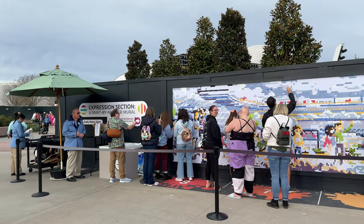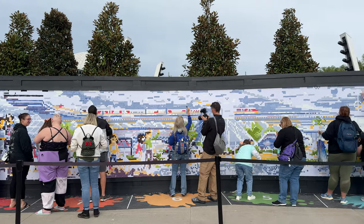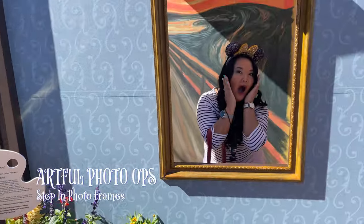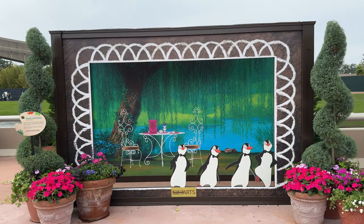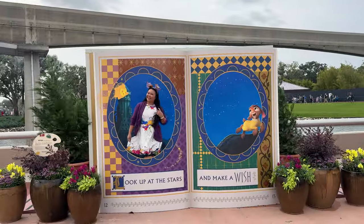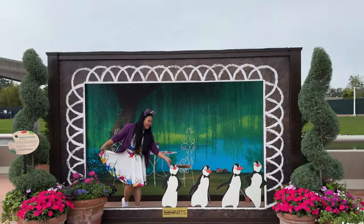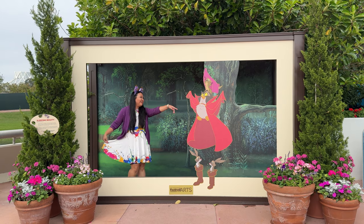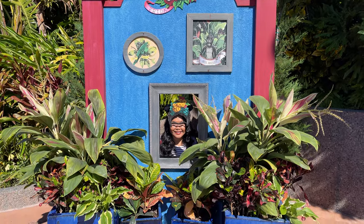Make sure to stop by later in the day to see the full scene revealed. Throughout the park there are eight walk-in photo frames based on iconic works of art and animation. There are three new frames for this year's festival located on the bridge leading to the World Showcase: a Wish storybook, tea time with penguins, and the forest scene from Sleeping Beauty. But there are others that you'll come across as you make your way around the World Showcase.